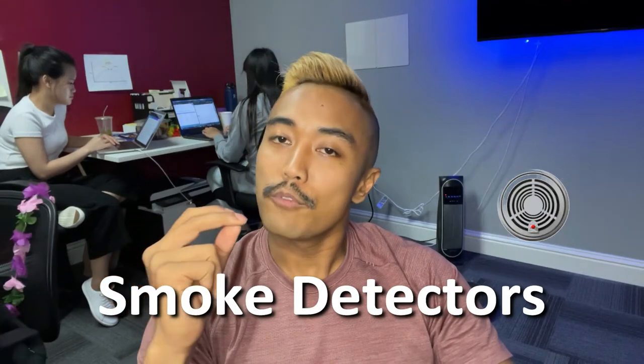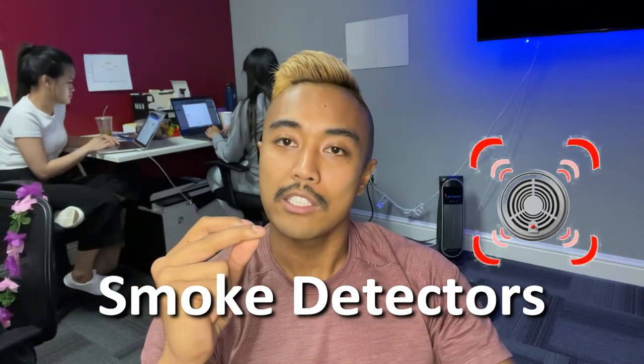Number four — this is probably the most important thing — is have smoke detectors in your home. I can't believe sometimes we sell these homes and realize that the homeowner had not had smoke detectors in their home the whole time. If you have smoke coming up and you hear it during sleep, you're going to want to know early on so you can put the fire out. Having smoke detectors in very key areas of your home can really make a big difference.